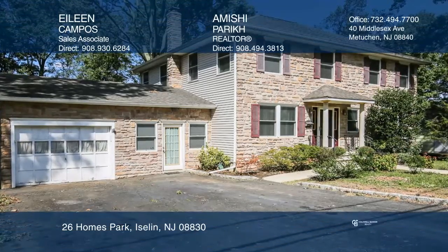This incredible colonial features an open floor plan, a custom kitchen, dining room, beautiful hardwood floors throughout, and built-in bookshelves.